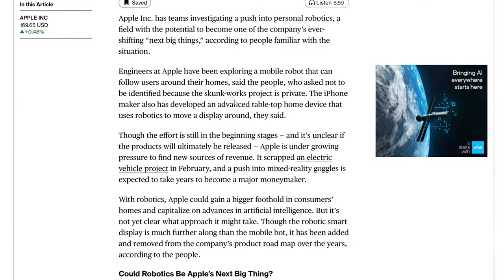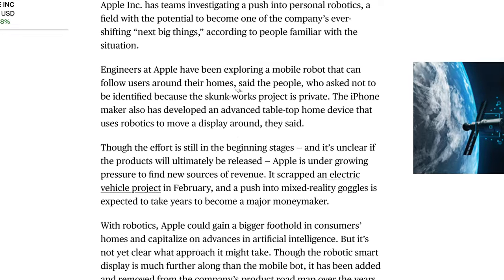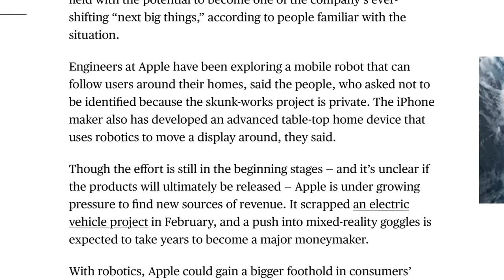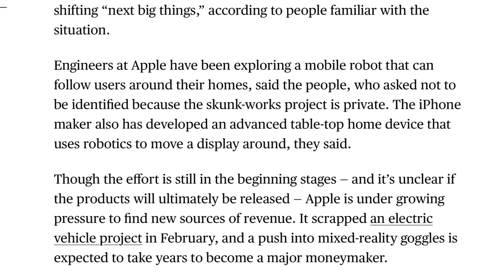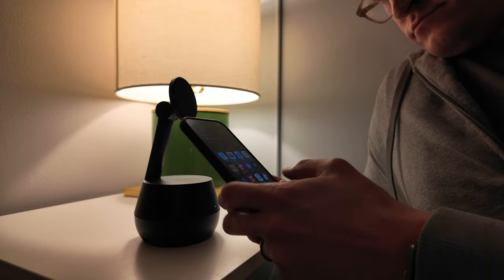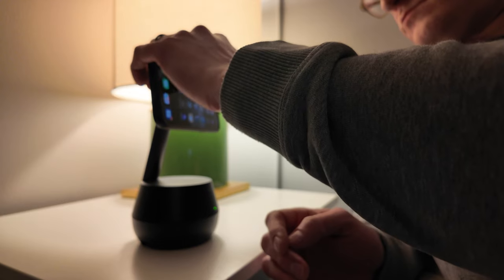Jumping into the article: engineers at Apple have been exploring a mobile robot that can follow users around their homes, said people who asked not to be identified because the skunk works project is private. The iPhone maker also has developed an advanced tabletop home device that uses robotics to move a display around. Starting with that tabletop device — I think it could be pretty interesting.